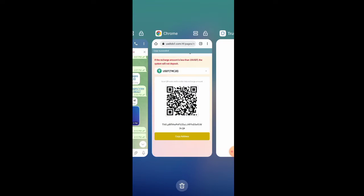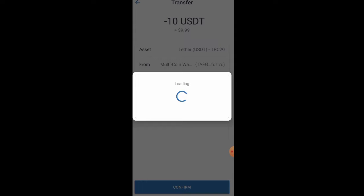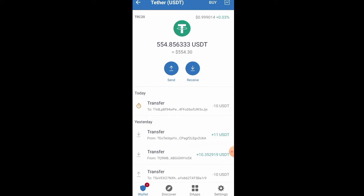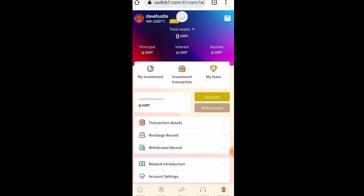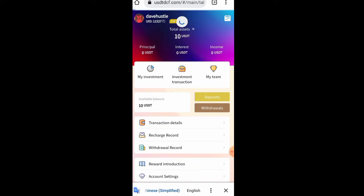I'm going to be sending 10 USDT — I click confirm. Just give it some time to load; once it's done the transaction will be confirmed successfully. After confirmation I'll check the wallet. Just keep refreshing — it doesn't take much time before it arrives in your account. Click on deposit again and refresh. You can see I now have 10 USDT on my dashboard — it's as simple as that.